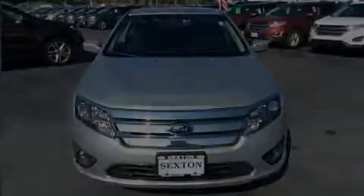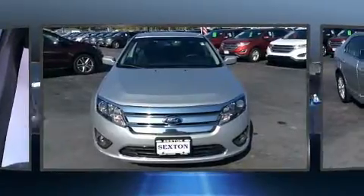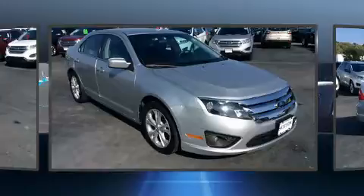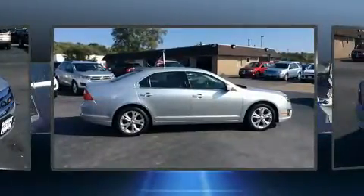Introducing the 2012 Ford Fusion. This four-door, five-passenger sedan has just over 80,000 miles. It features an automatic transmission, front-wheel drive, and a 2.5-liter four-cylinder engine.